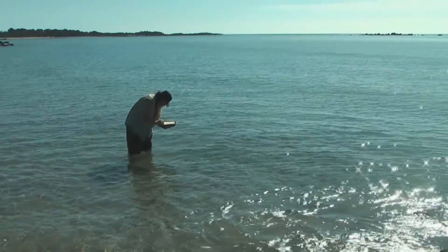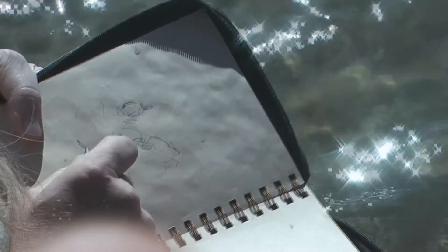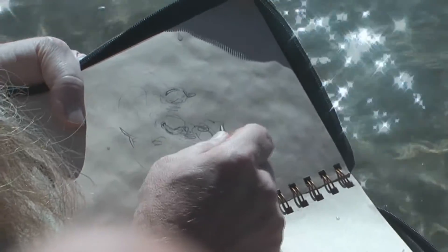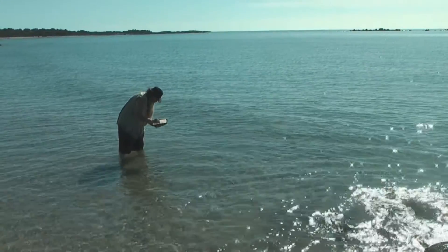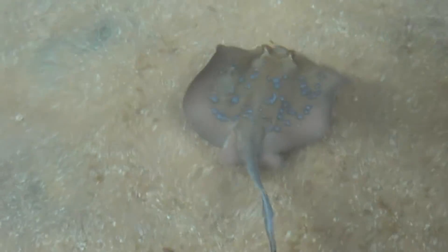Stingrays are a beautiful and graceful fish. They tend to hide under the sand, which makes them hard to see, and people may step on them. I can just sort of see the eyes of this one here. If you know there are stingrays about, or you are just not sure, it is better to slide your feet through the sand rather than step down.